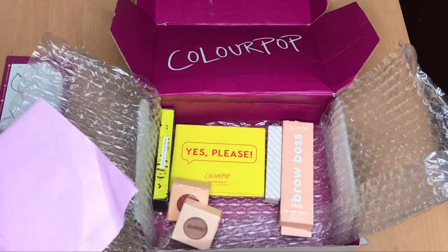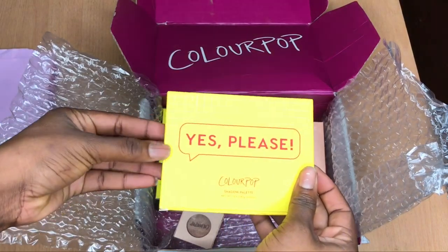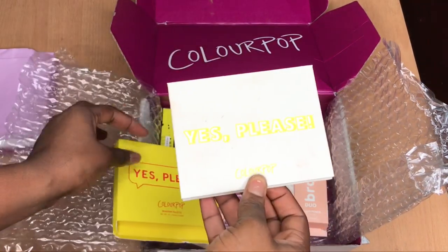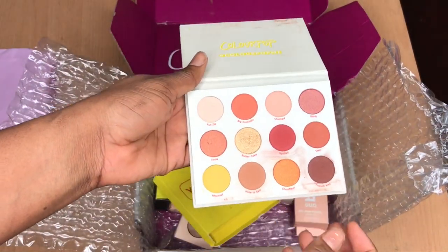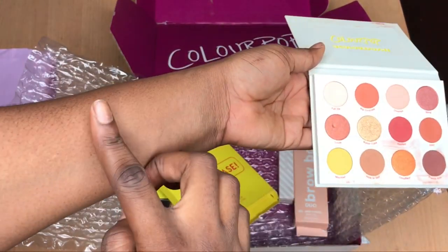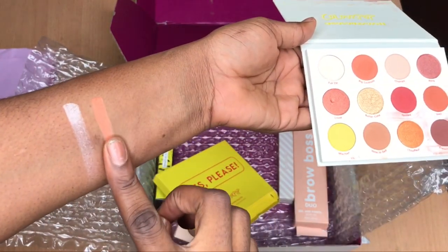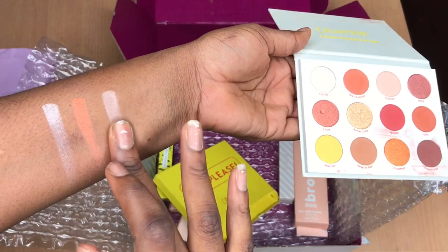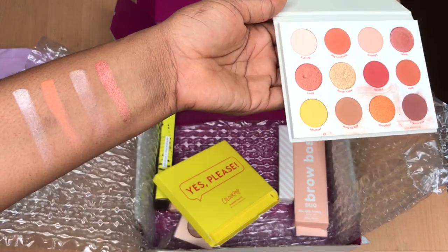This is like the receipt that contains my address and the items I got. The first thing I'm going to be showing you guys is the Yes Please palette — this is an eyeshadow palette. The packaging is really plain, it just says 'Yes, Please,' and I feel the packaging is not the core, it's the content, so I don't really have a problem with that. The colors are really, really nice and they have names for each shade.